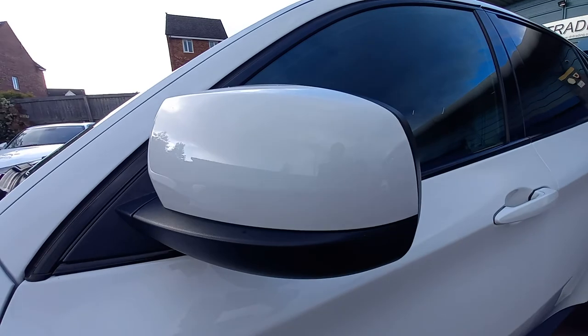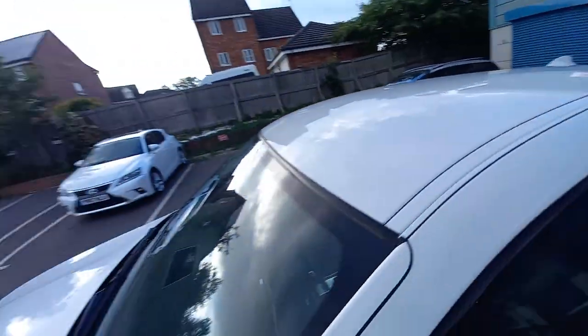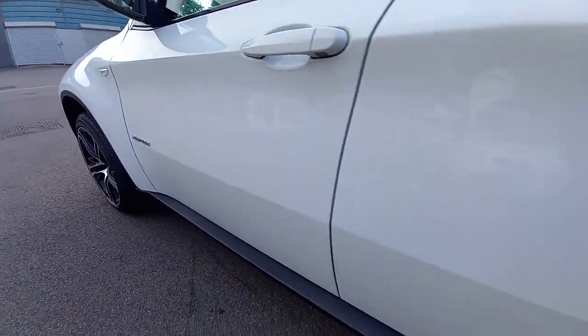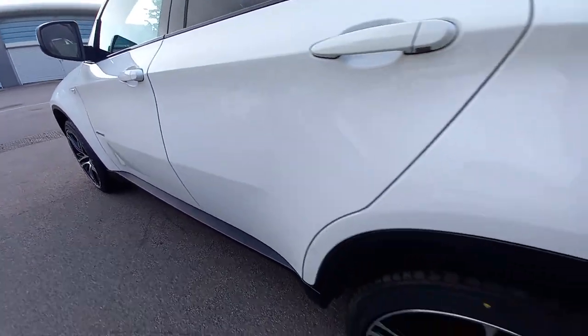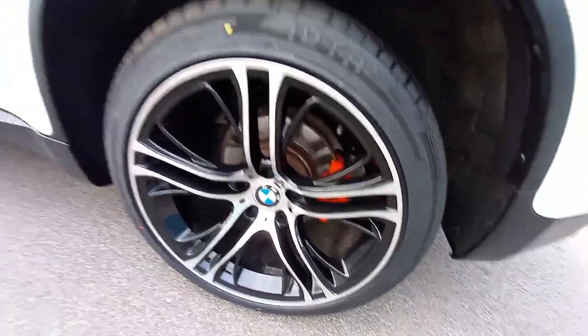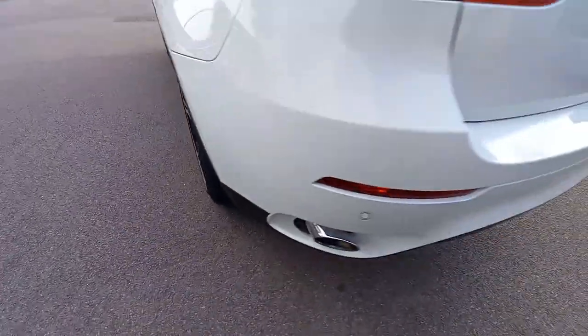The wing mirror is nice and clean with no damage. The doors are all nice and clean. Brand new tyres — all four matching tyres.